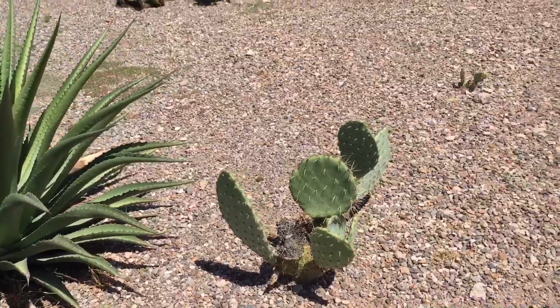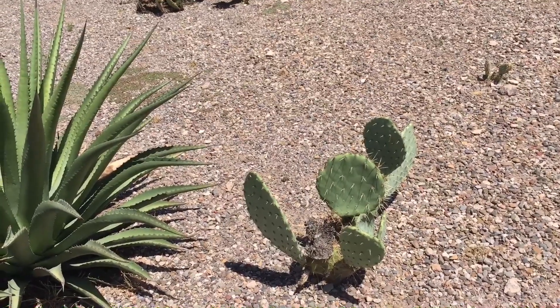This is called a prickly pear. There's no flowers on this one — I think it already bloomed.